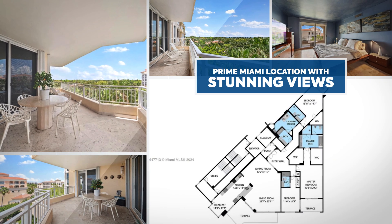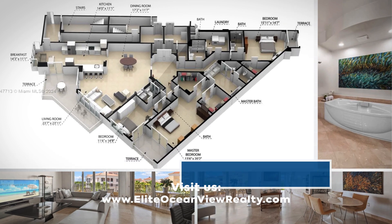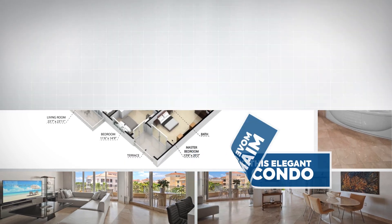Indulge in the spa-like master bathroom, adorned with Kohler Purist fixtures and luxurious finishes.